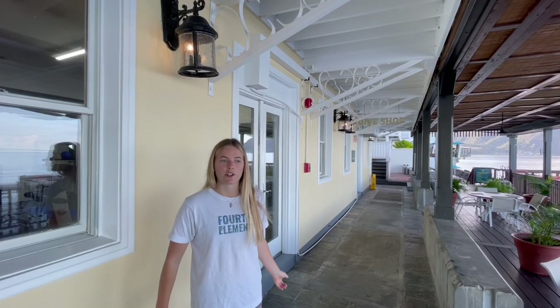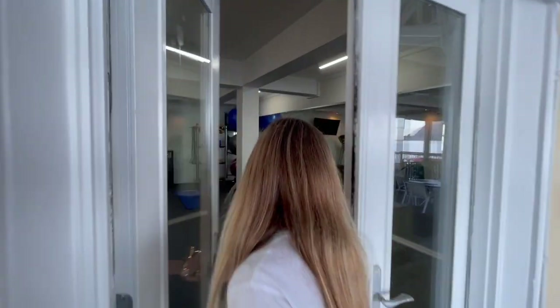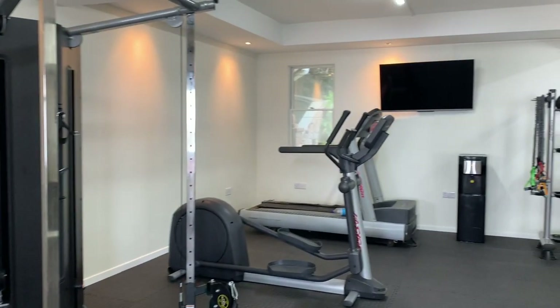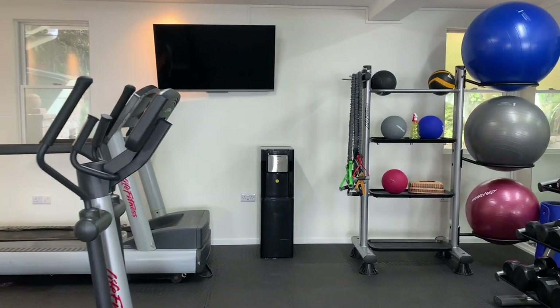We've got two sets of doors here. The first set is actually our gym, which is open 24 hours a day. It's got pretty much everything you really need — weights, spare bars, pull-up bars and things like that. It's very simple but it does the job.